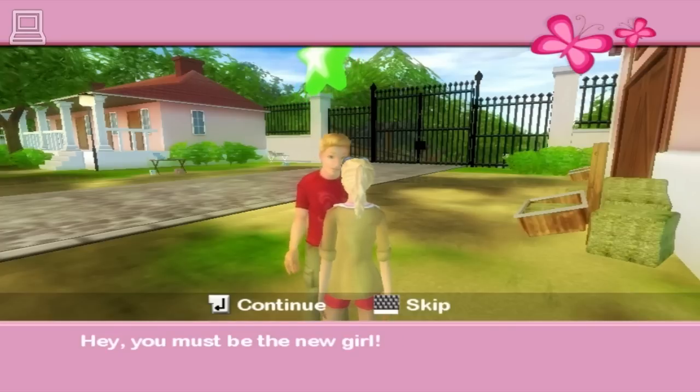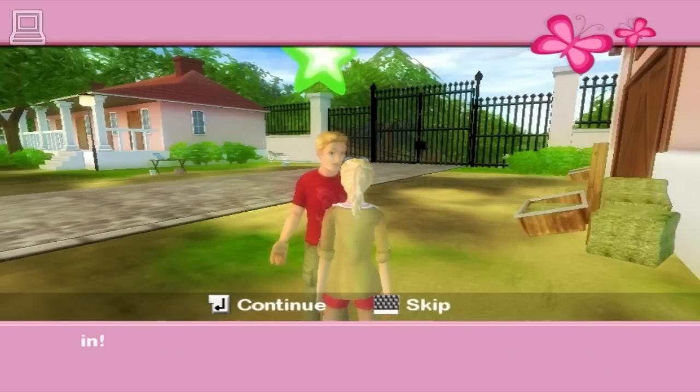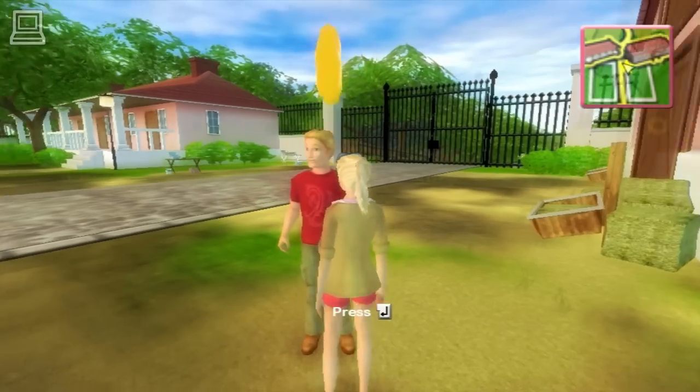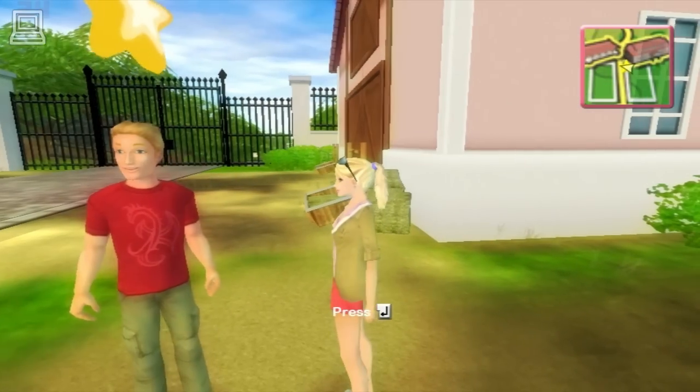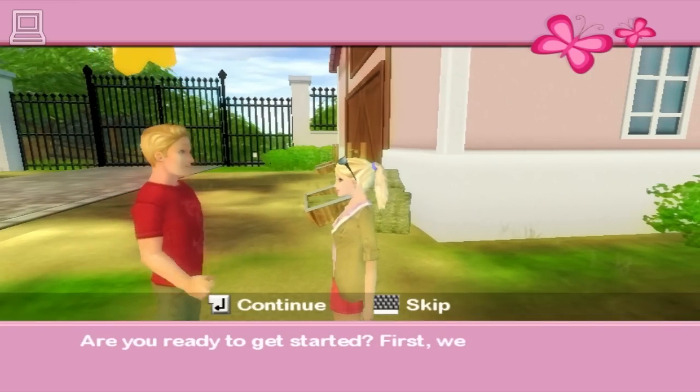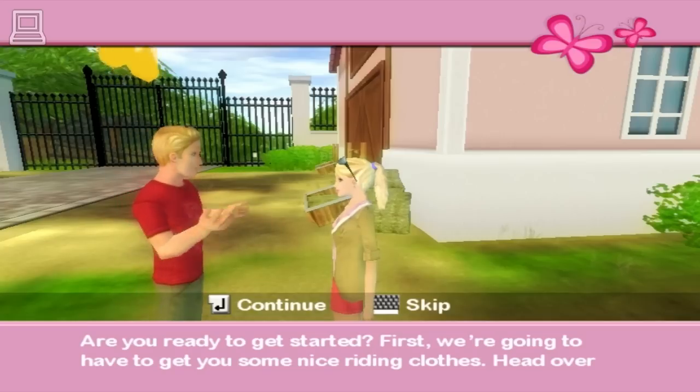You must be the new girl. Nice to meet you. I'm Kyle. I work in the stables here. Let's get you settled in. Are you ready to get started? First, we're going to have to get you some nice riding clothes. Head over to the bunkhouse and put your riding gear on.